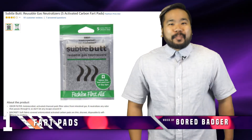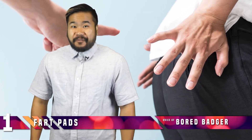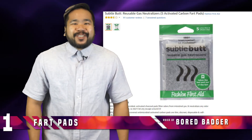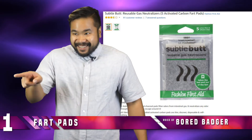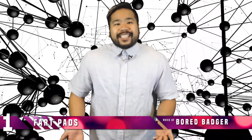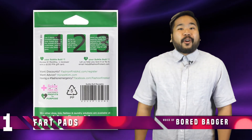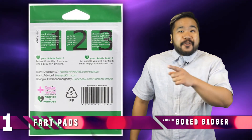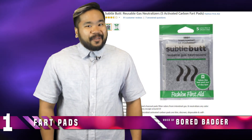Number 1: Fart Pads. There's no worse fashion faux pas than an unseemly and stinky fart. With the Subtle Butt gas neutralizers, you can fart freely and know that it won't suffocate everyone in your immediate vicinity. The pads are made of antimicrobial activated charcoal pads that neutralize any odor that passes through them. They are discreet and thin so that you can get away with farting anywhere — the office, your church meeting, breakfast with your parents, or even a funeral. Just beware, it neutralizes the smell of flatulence, but it doesn't muffle the sound.